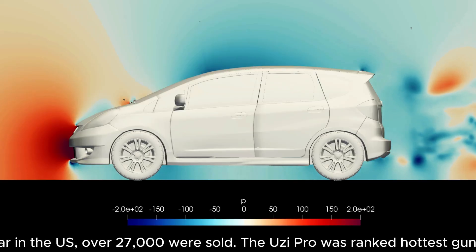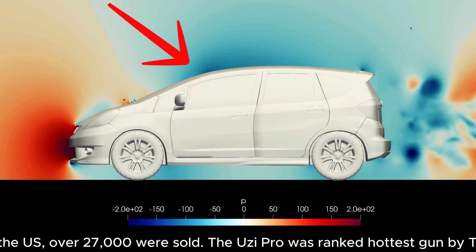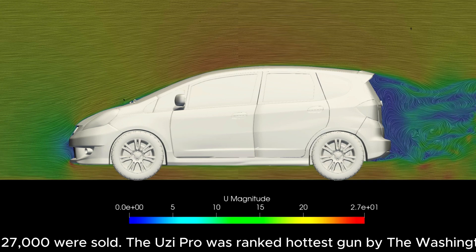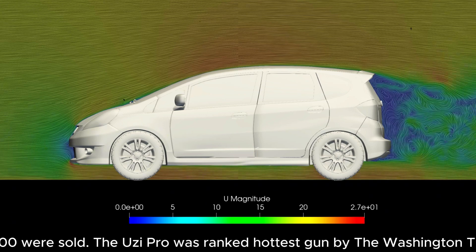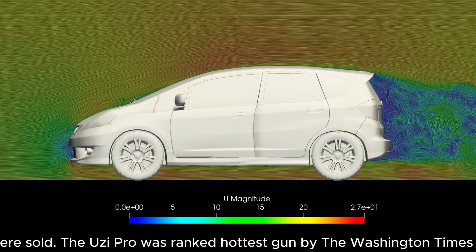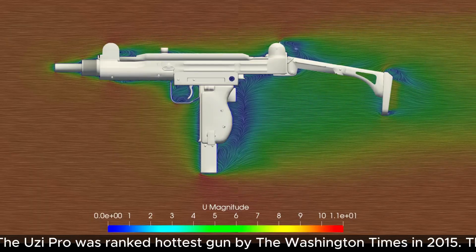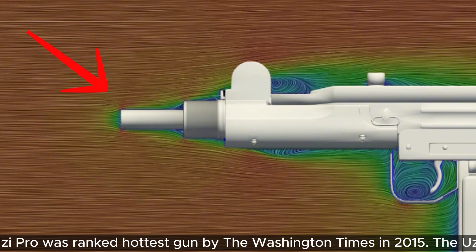While the Fit starts behind the 8-ball because its upper surface is so curved and the bottom surface is so flat — making it effectively like a wing and hence producing lift naturally — things like blending the hood into the windshield really help reduce the lift. The Uzi, on the other hand, has no blending at the front at all, with the brow sticking out like a sore thumb.